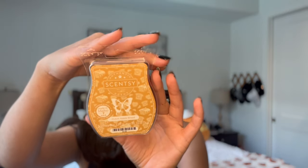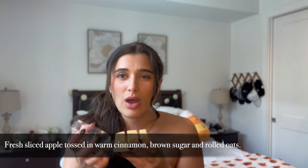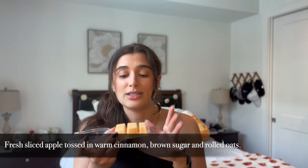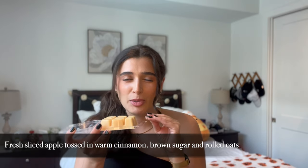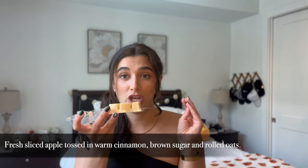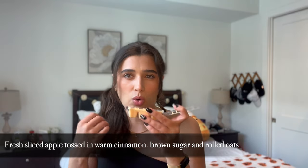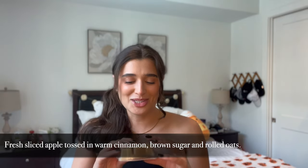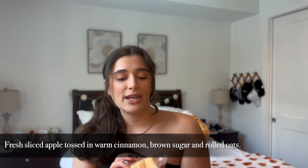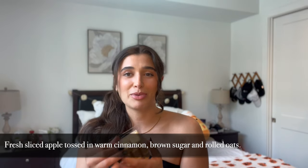Look at this cute packaging — it's got little loaves of bread and apples on it, super adorable. I don't know why I was expecting this to have maple in it, and I'm really glad that it doesn't. I feel like in all of the apple pastry scents there's usually a maple note but this one doesn't. It is like a fresh apple, almost like an apple compote on top of a muffin or a cake. This one smells so good — it's a light cream wax and it's nice and fresh with that apple scent but also gourmand, which I love. So that's Dutch apple bread.